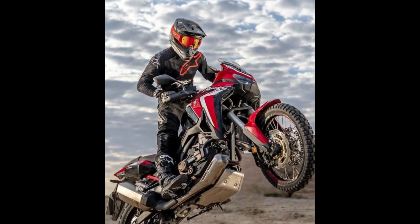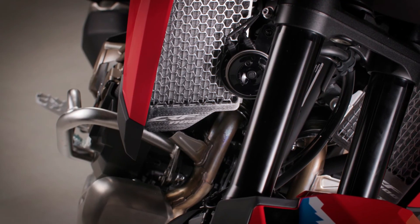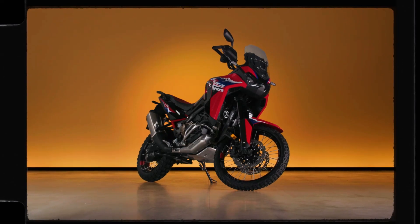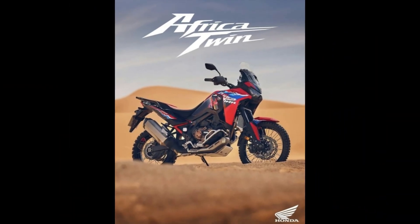Equipped with advanced technologies such as traction control, ABS, and multiple riding modes, the Africa Twin ensures optimal performance in any situation. Whether you're tackling muddy tracks or navigating sandy dunes, you can count on the Africa Twin to keep you in control.